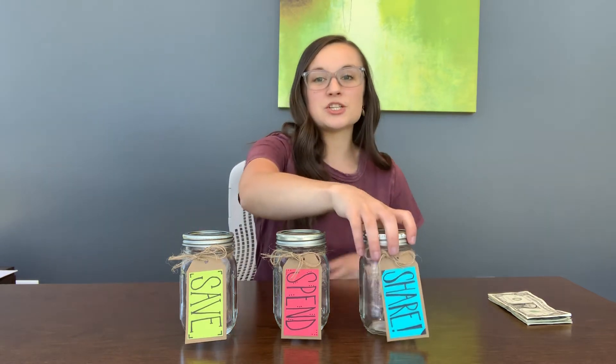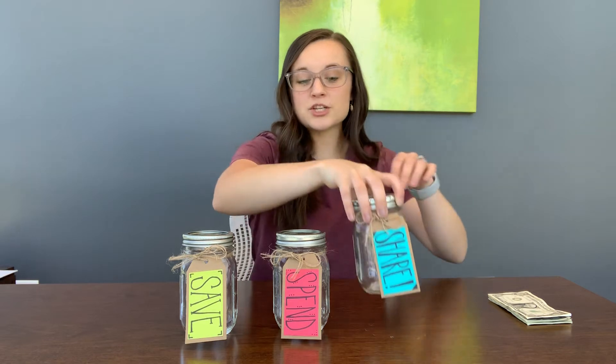The last thing I want to talk about is the share jar. When you think of sharing, you probably think of sharing your toys or maybe a treat you bring into your classroom — that's a great thing. But when it comes to money, we talk about sharing with our local community. So if there's an organization that you are really passionate about and you want to donate some money to them so they can keep thriving and doing what they're doing for your community, that's what we're going to use the share jar for. Maybe you're really passionate about animals and want to give to your local humane society, or maybe you helped your parents serve food at a food pantry and want to donate there. You get to decide and choose the organization you're going to donate to.